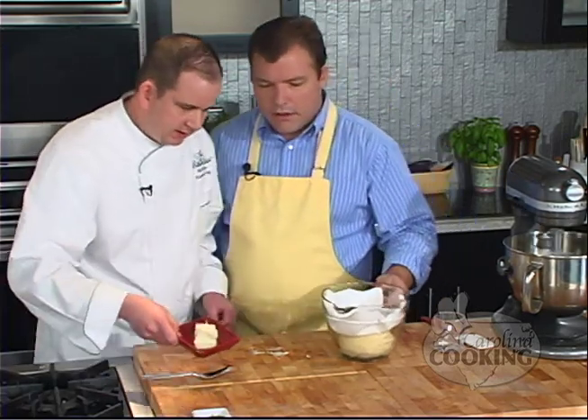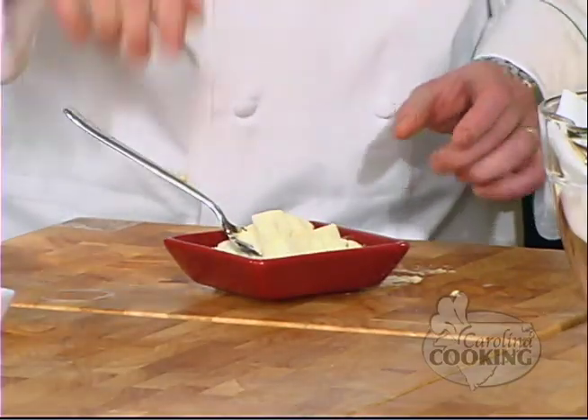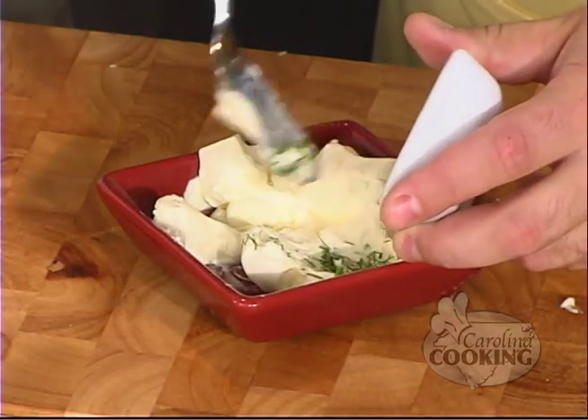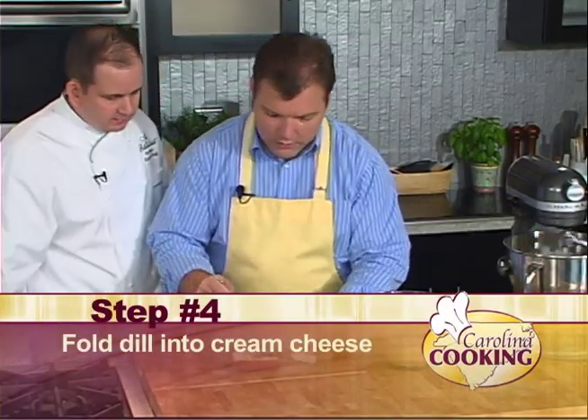Now we have cream cheese over here. This is actually going to go with the smoked salmon and the trout caviar — not the duck. Go ahead and mix that up: you have a little fresh cream cheese and about a tablespoon of fresh chopped dill. Mix that up. When we come back, we're going to learn how to grill our pizettas. Carolina Cooking continues.